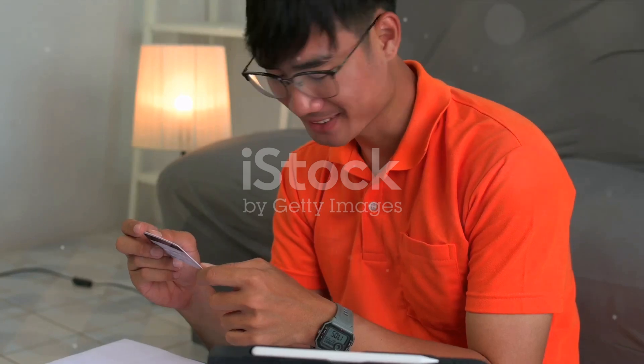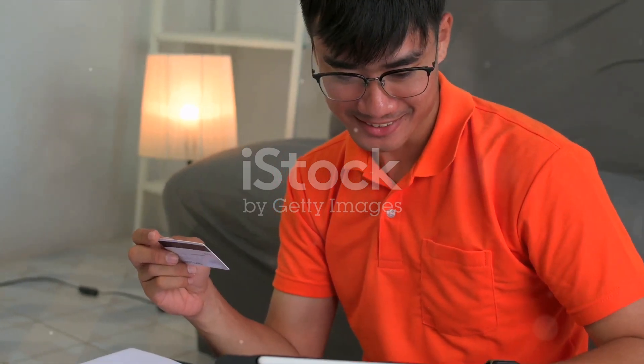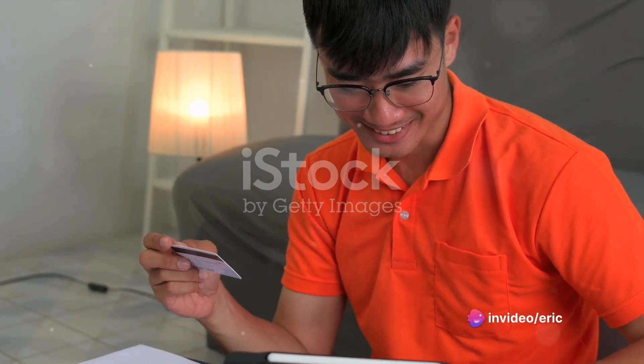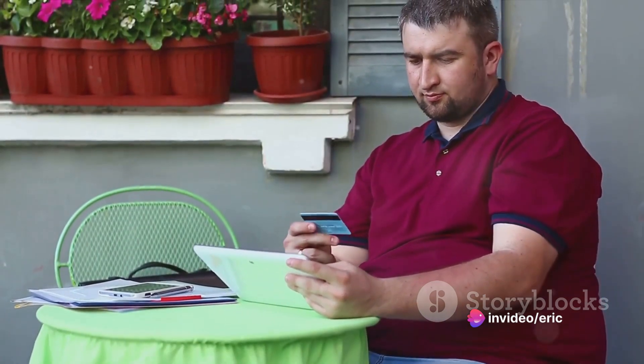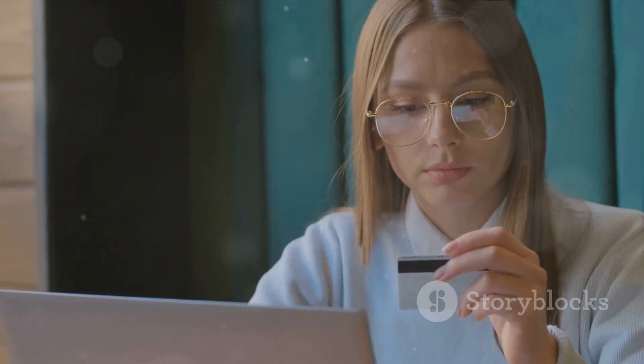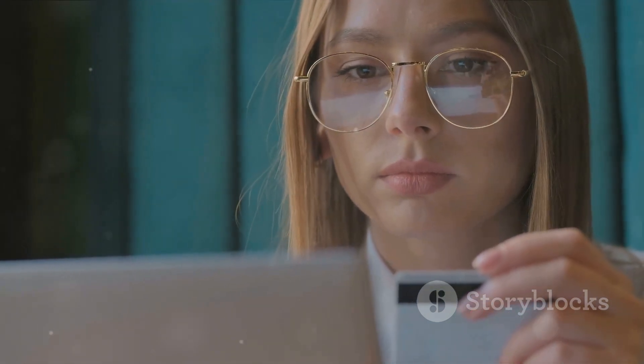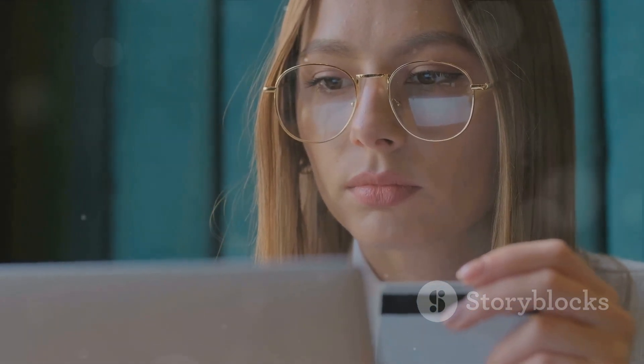Every credit card has a billing cycle, typically around one month. During this time, you can make purchases, payments, and other transactions up to your credit limit. At the end of your billing cycle, you'll receive a statement detailing all your transactions, your total balance, and your minimum payment due. Most credit cards offer a grace period — a period of time after your billing cycle ends but before your payment due date — where you won't be charged interest on your purchases if you pay your balance in full.